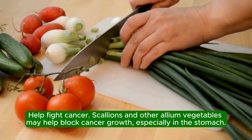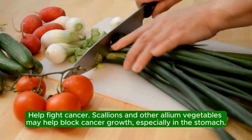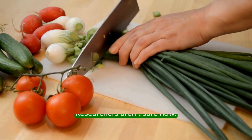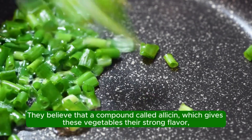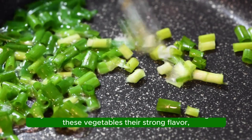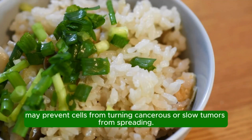Help fight cancer. Scallions and other allium vegetables may help block cancer growth, especially in the stomach. Researchers aren't sure how. They believe that a compound called allicin, which gives these vegetables their strong flavor, may prevent cells from turning cancerous or stop tumors from spreading.